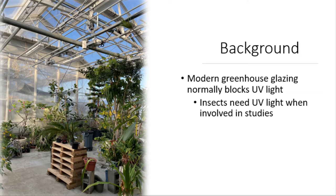In this photo of the greenhouse at the University of Cincinnati, this photo was taken in one of the rooms that has this glazing over it to block the UV light. However, if insect studies are taking place in the same facilities, much like in our greenhouse on campus, there needs to be rooms where there is not glazing to block UV light because it interferes with insect studies.